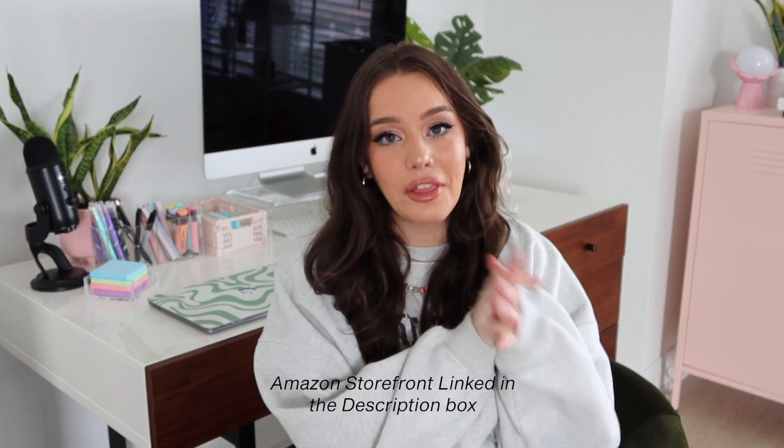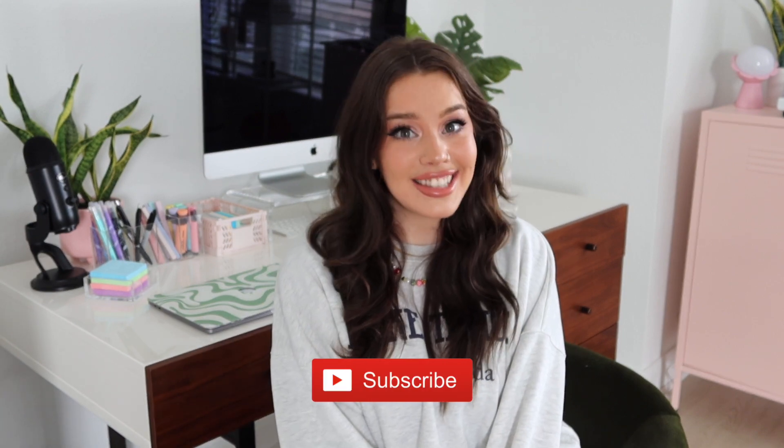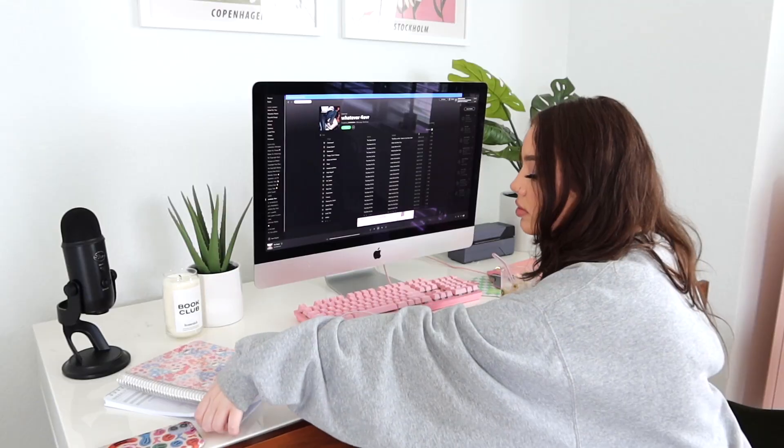Welcome to my channel! Today I'm doing a desk setup tour as well as a little haul, because I got so many fun things in the mail that completed my desk setup. I'm also sharing a few of my favorite essentials like highlighters, pens, and cute stationery pieces that make my life easier when I'm planning or journaling. I hope you guys enjoy today's video — be sure to subscribe and let's get into it.